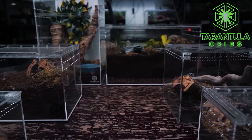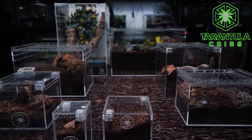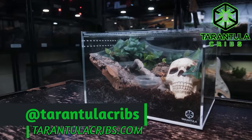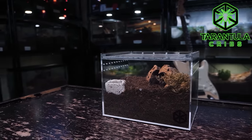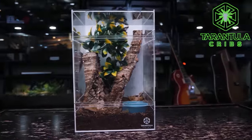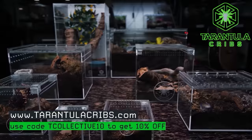A huge thanks to Arthropod Ambassadors for sponsoring this podcast. I'll link our episode together in the show notes below. Our second sponsor is TarantulaCribs.com — if you're looking for high-end acrylic enclosures for your tarantulas, scorpions, isopods, or pretty much any invertebrate, head over to tarantulacribs.com. They recently restocked and have new products coming soon, including larger enclosures. Whether you need arboreal or terrestrial setups, they have a wide variety for any stage of your invert's life. Use code TCOLLECTIVE10 at checkout for 10% off. Currently US-only, but international shipping is coming soon.